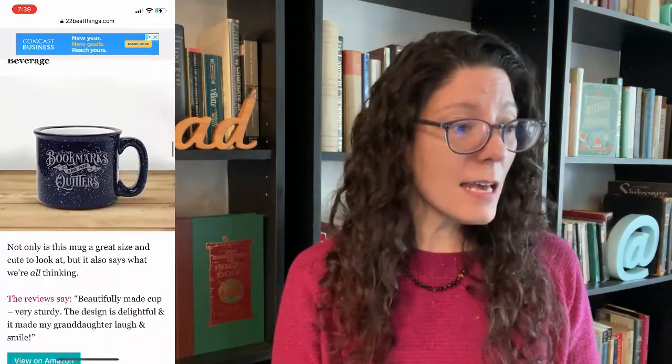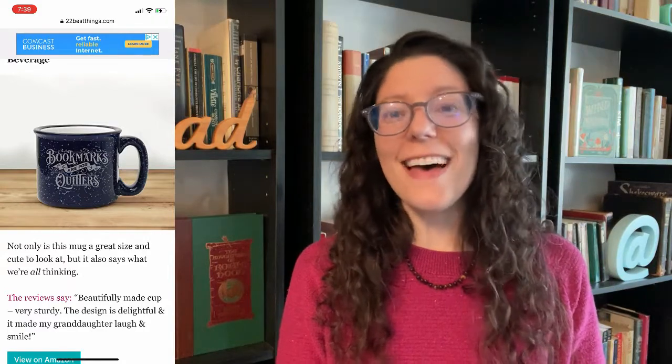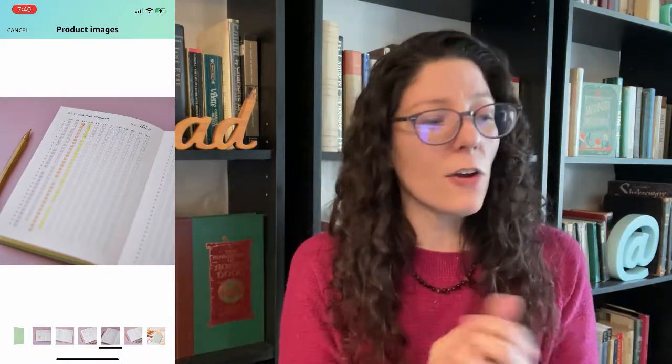There's a mug that says 'bookmarks are for quitters' — I love that, it's really cute. This journal helps keep track of your reading. There's a place for a reading challenge, a place to list all your different reading, write in little quotes, and even a daily reading tracker. I really like that — just check off every day you read something. This is really neat looking.